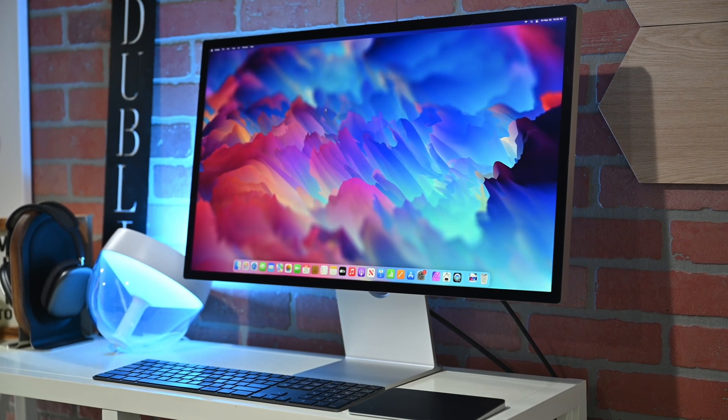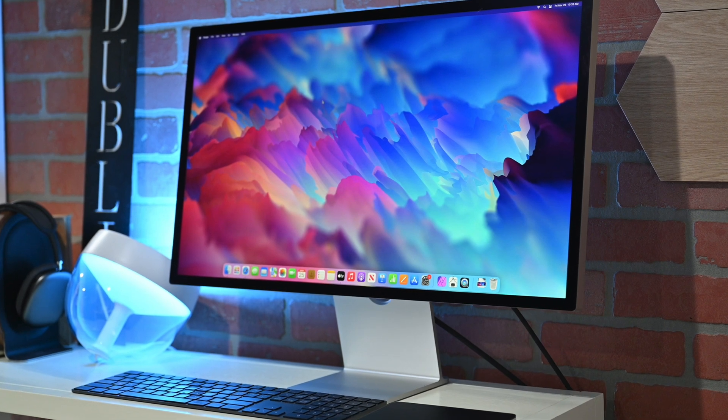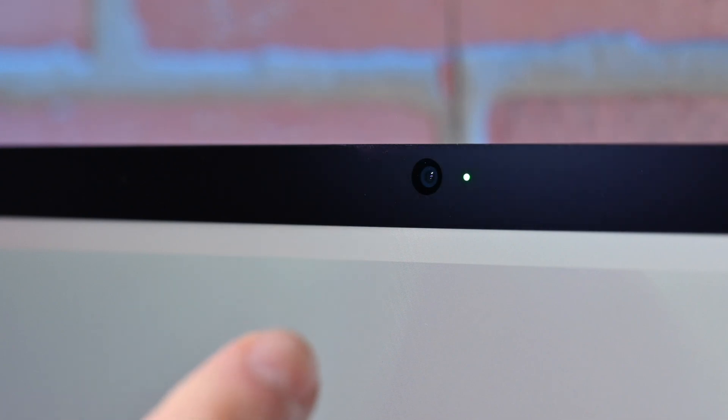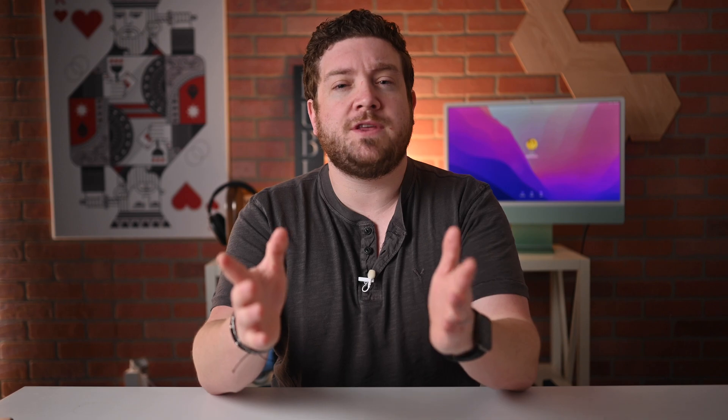I kept everything in the studio where I have control over the lighting. I recorded a few video clips of myself before the update. Then I performed the update of macOS 12.4 as well as the beta of 15.5 and verified it within the system report on that monitor. Once both were updated, I went ahead and recorded the same videos more or less, to see how much of a difference there was. So it's still me, same time of day, just a little bit later, same lighting, same everything between the two videos — and I want to see if you can tell the difference.